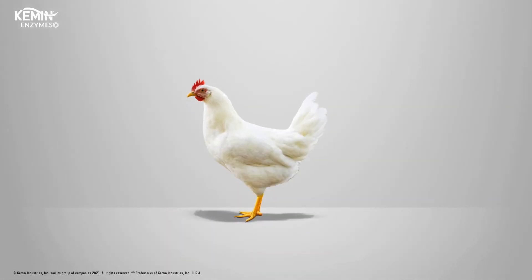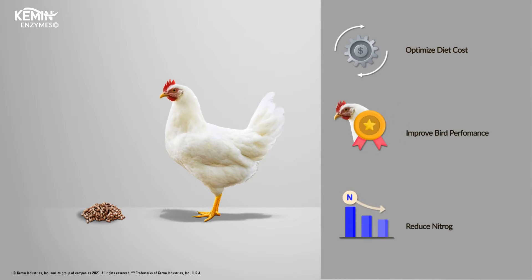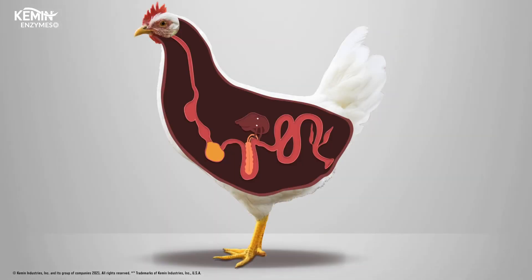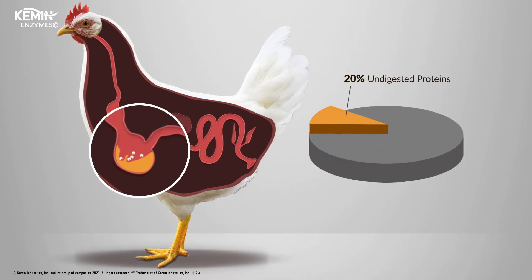Protein digestion in poultry is a complex process, and efficient protein utilization is necessary for optimizing diet costs, improving bird performance, and reducing nitrogen in the litter. Protein requirements in poultry diets are met by both vegetable and animal origin sources, and despite the production of endogenous protein digesting enzymes by birds, 20% of dietary proteins, on average, remain undigested.